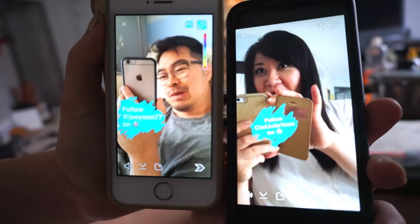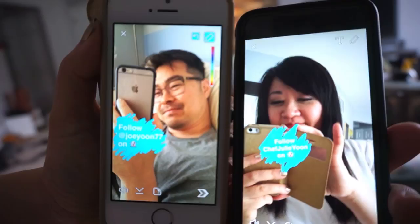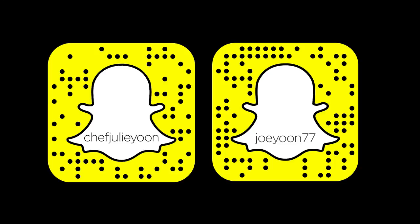What are you doing? I'm Snapchatting. We're really weird — this is what we do on our break. I'll have to post our Snapchats. We Snapchat each other. So follow JoeYun77 and Chef Julien. Find us on Snapchat.